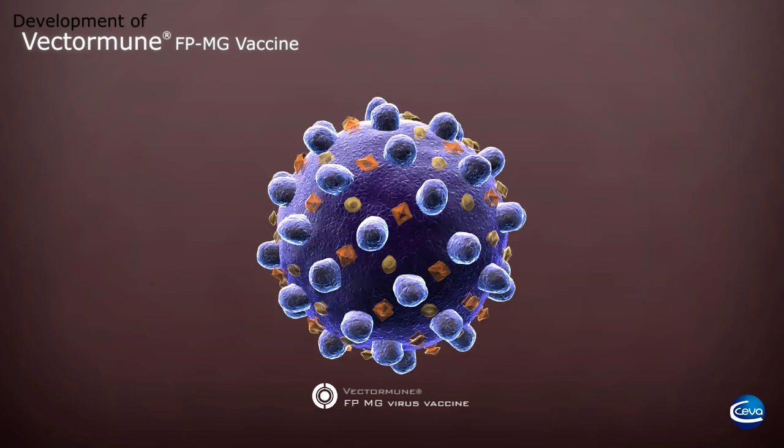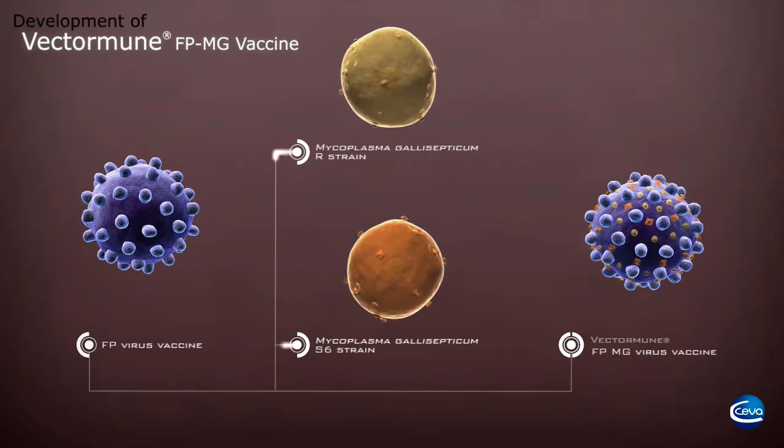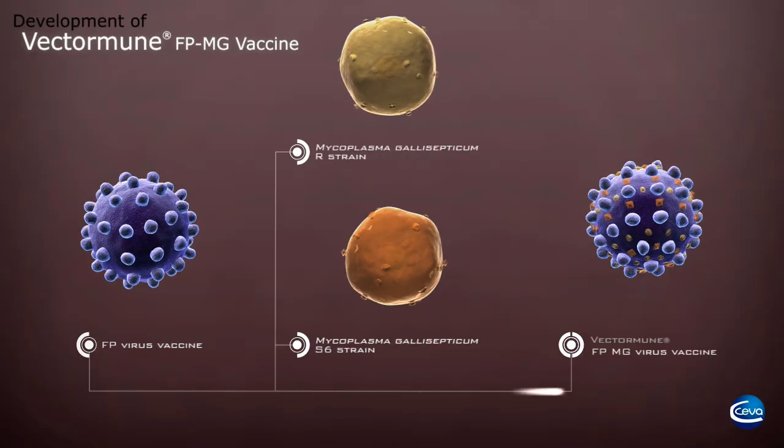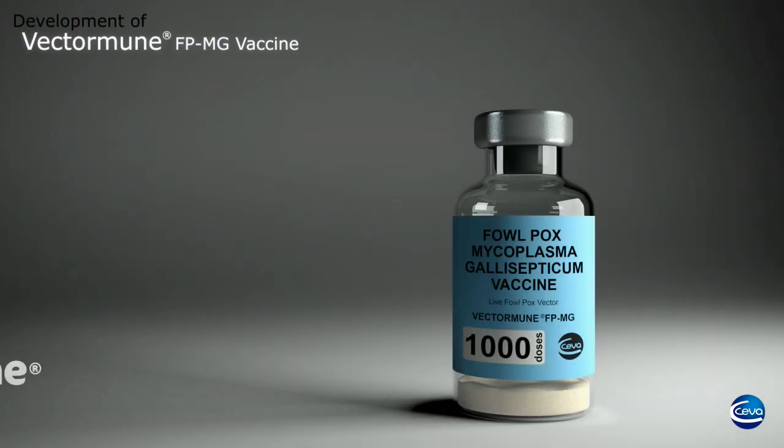The vaccine offers strong protection against both the vector — which is fowl pox virus — and against the inserted MG. The vaccine is also available in combination with the conventional avian encephalomyelitis vaccine.